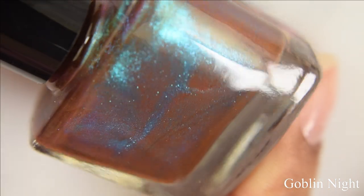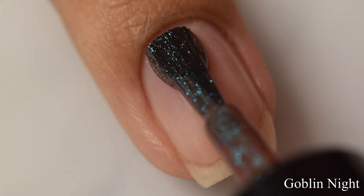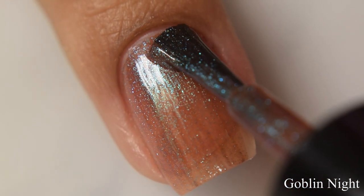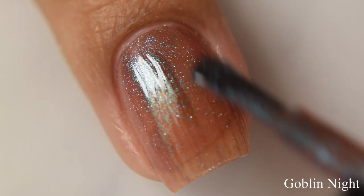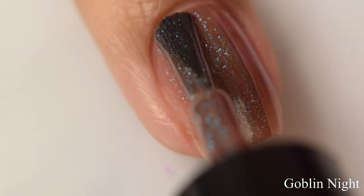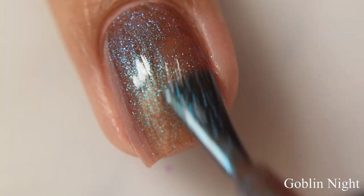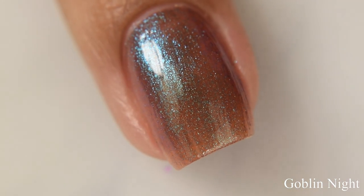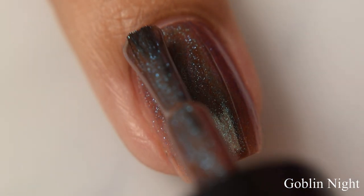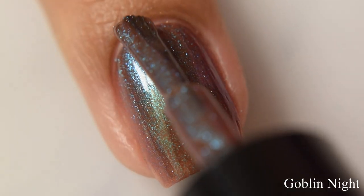Next is Goblin Knight. This is a murky red-toned brown base that gives way to a teal to purple shifting shimmer. This one has a lighter feel to the formula — it applies on the somewhat sheer side, so I suggest three coats. As you build it up, the shimmer just takes over everything. I'm not personally one for brown polishes, but I really liked the shimmer on this one. It's very, very strong in person, and the warm brown base deepens out with each coat.